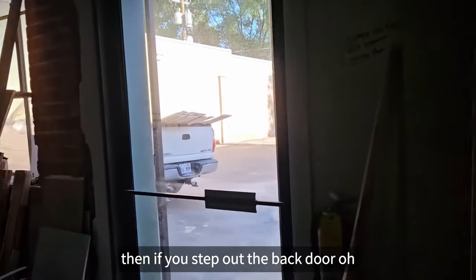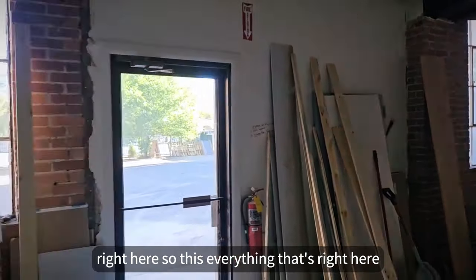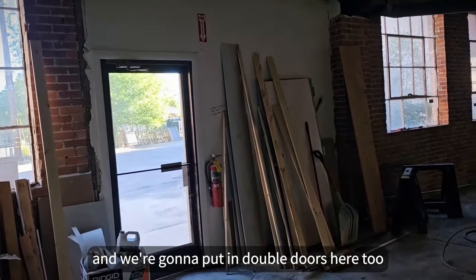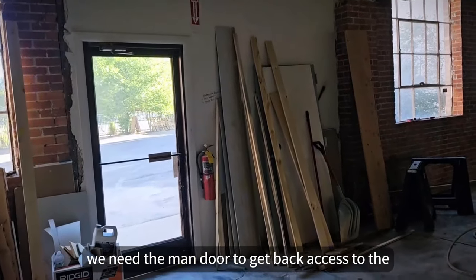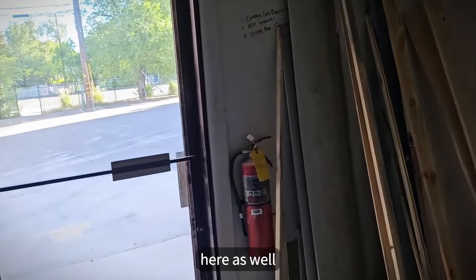If you step up to the back door, right here — everything that's right here, that's coming out. We're going to put in double doors here too. We kind of toyed around with doing a garage door type thing, but we need the man door to get back access to the parking lot. So we're going to do double doors back here as well.